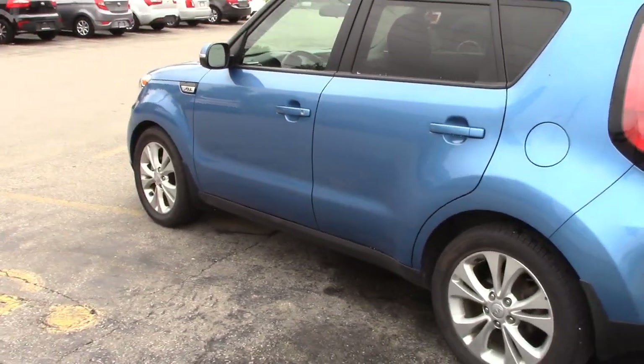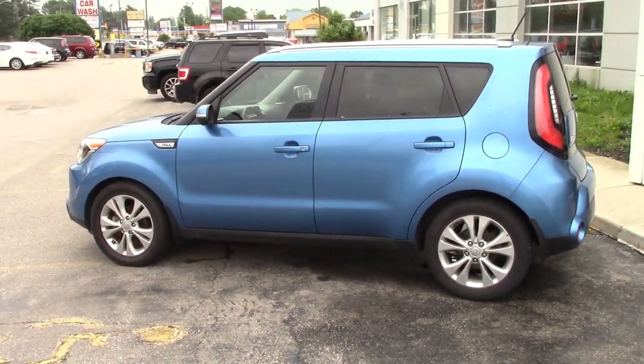So there you go. If you're interested in this car or any car just like it, feel free to give us a call. The phone number is 519-304-6542.